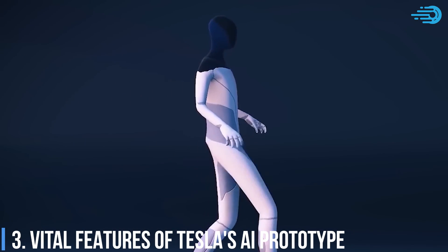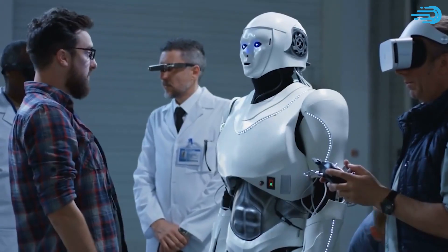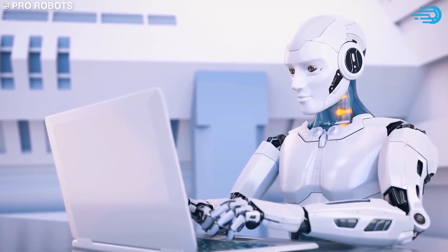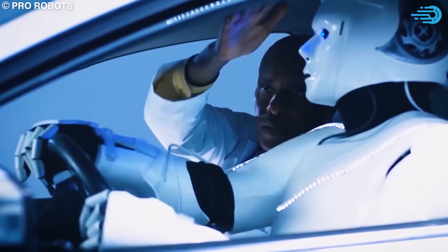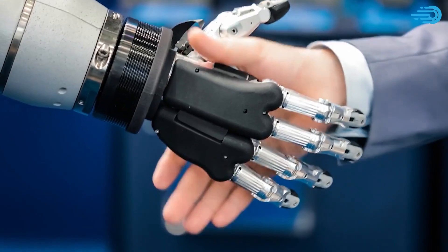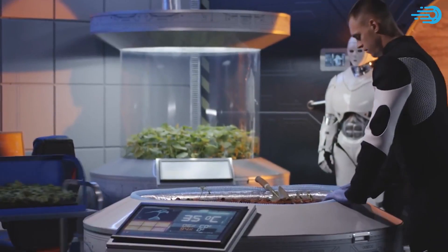The Tesla Bot is currently slated to be 5 foot 8 inches tall (1.7 meters) and weighs 125 pounds or 56.6 kilograms. It will be manufactured out of lightweight materials, equipped with human-level hands and two-axis feet for balance. Tesla said the robot would operate via AI, executing commands through the company's Dojo Advanced Neural Network — a supercomputer interface that helps Tesla vehicles navigate through roads and streets. "It makes sense to put that onto a humanoid form," said Musk to CNET. The robot's head will be equipped with the same autopilot cameras that are built into Tesla vehicles.